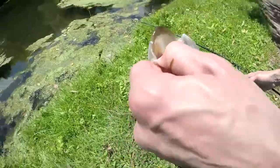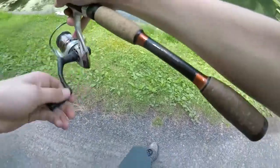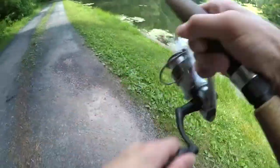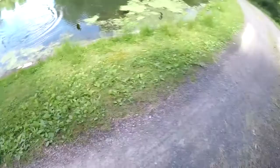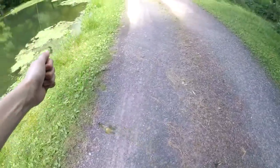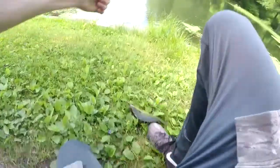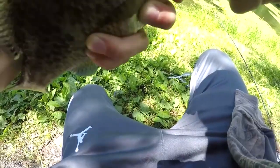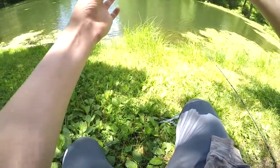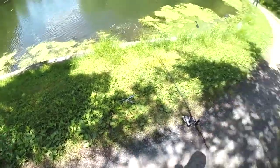Oh yeah, those are my worms. I see a bass out there. There he is — oh that's a bluegill for sure. Yep, there we go, bluegill! Nice bluegill, about the same size as the other one. He doesn't flop so much — oh okay, he's flopping, he's flopping. Stop flopping, hold on junior, I'll get you.